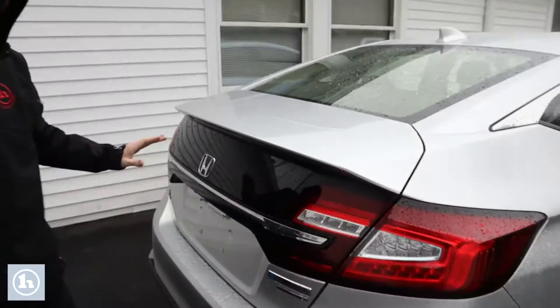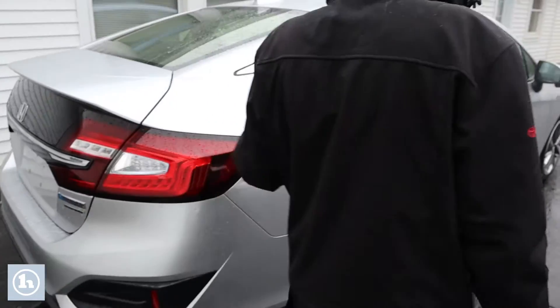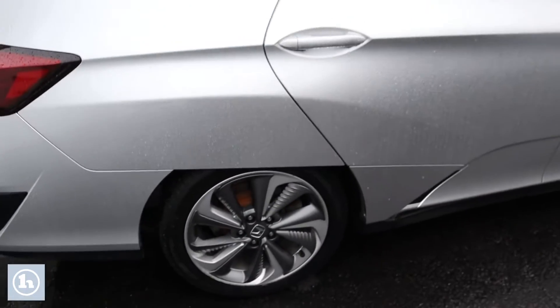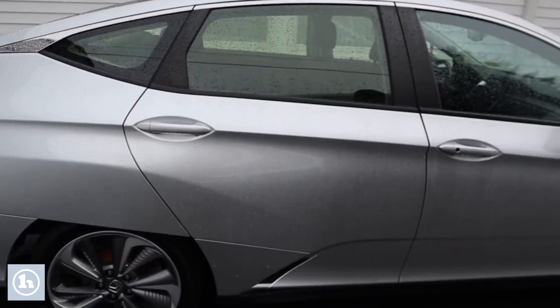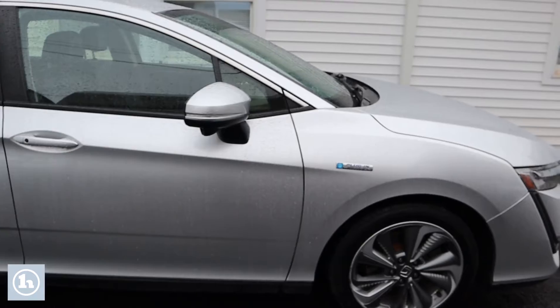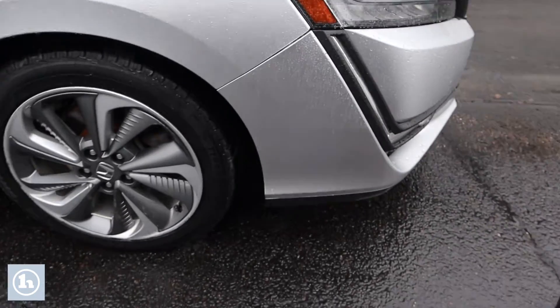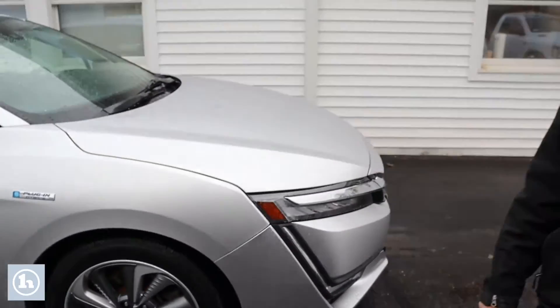Taking a quick look around, there aren't really any super noticeable blemishes. Maybe a couple of rock chips on the front bumper and a couple of little scratches, but for a 2018 it's in pretty good condition.